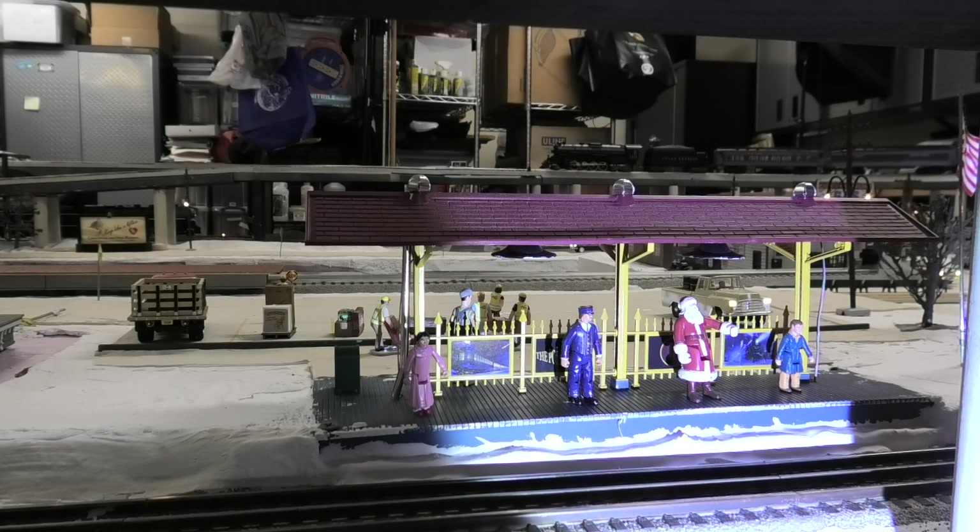The Polar Express boarding platform has two lights overhead to provide illumination at night. The figures here are Santa, the conductor, the hero boy and the hero girl. On the other side of the platform are Smokey and Steamer, the Polar Express locomotive's fireman and engineer.